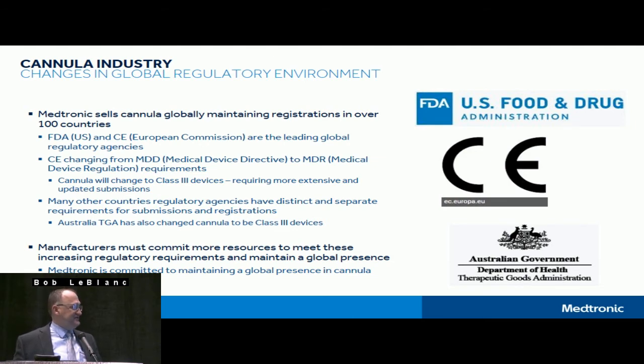CE has a very significant change already underway: it's moving from the Medical Device Directive to the new Medical Device Regulation. The most significant piece is that cannula — as well as many other products used in cardiopulmonary bypass and cardiac surgery — are now classified as Class III devices. That's a significant industry change, because a Class III device is an implantable device. Because cannula touch the heart, they are now classified in Europe the same as an implantable device, requiring a great deal more testing and resubmissions — not just for new products, but for existing products — demanding significant resources from all companies to keep products on the European market.